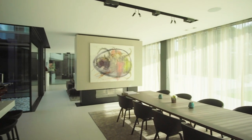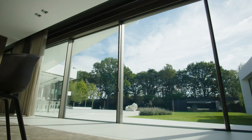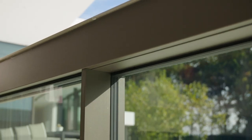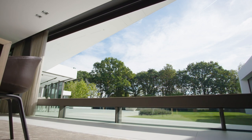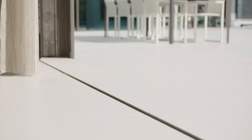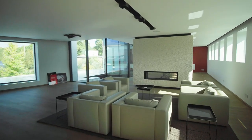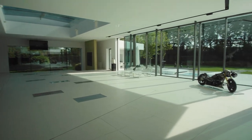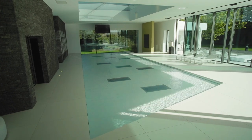Step into a world of possibilities — from windows that literally disappear into the floor to give you free access to your terrace or garden, to a terrace that you can turn into a swimming pool just by clicking your remote control.